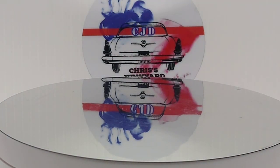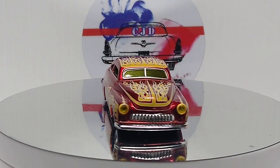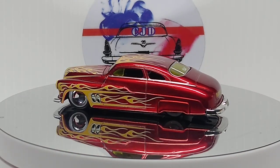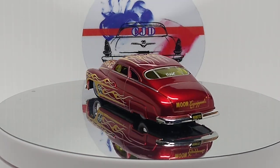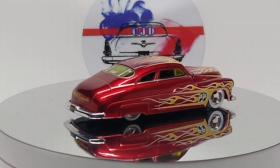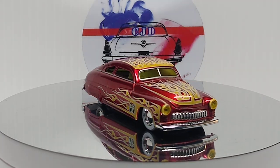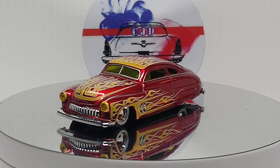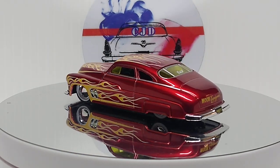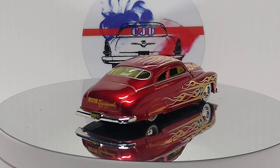We got an M2, '49 Merc. Another beautiful car, love this car. M2 makes some awesome '49 Mercs - I have a bunch of them.